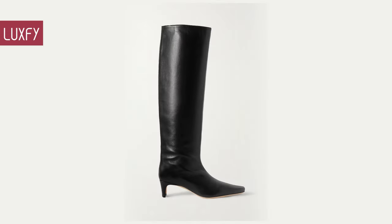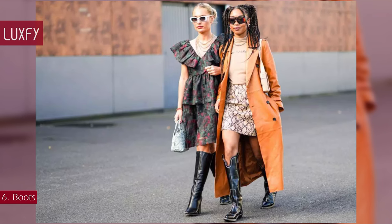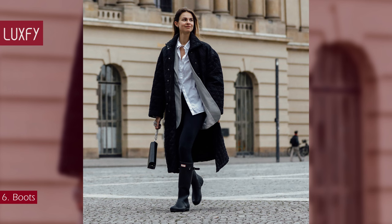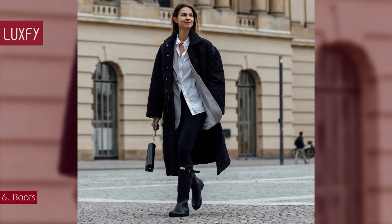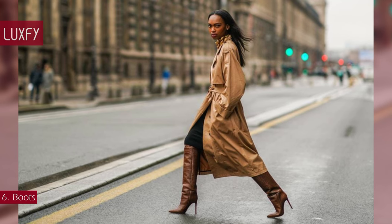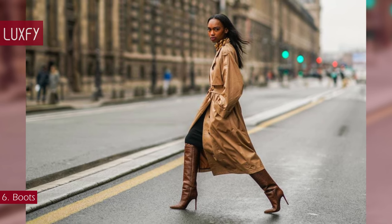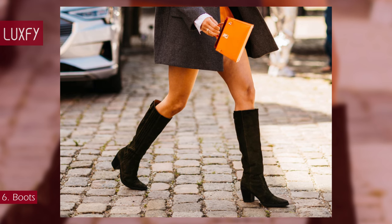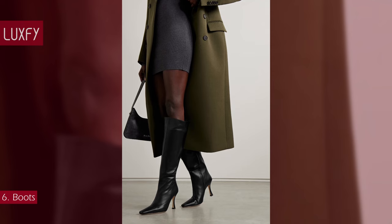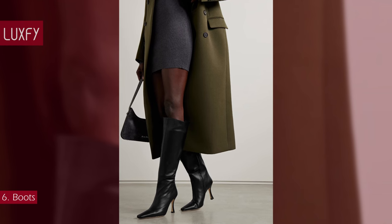Number 6: Boots. No wardrobe is complete without a good pair of boots. Rain boots are always practical in the colder months, but you can also go for more elevated styles to complement your outfits. A knee-high boot will always be chic, while an ankle boot can be super stylish. Choose the right boot and you can wear it for any occasion, from work to a night out. These styled boots are so chic you would be wearing them for many years. They are sold for $550.